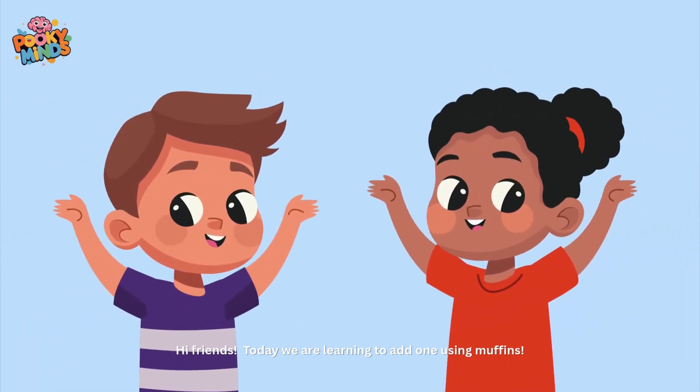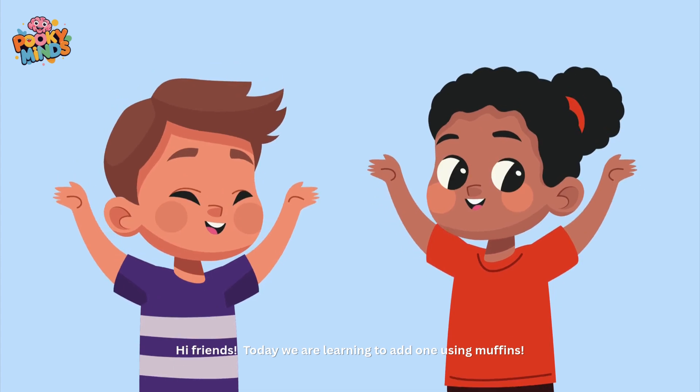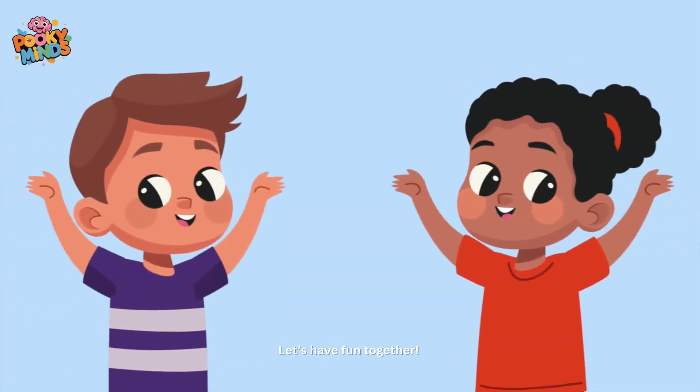Hi friends. Today we are learning to add one using muffins. Let's have fun together.